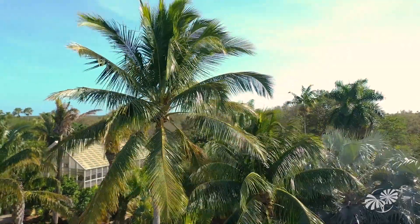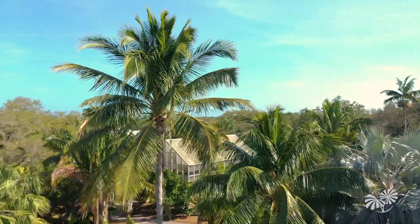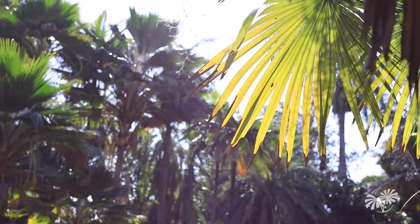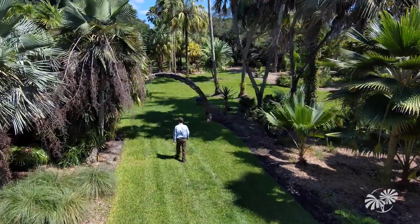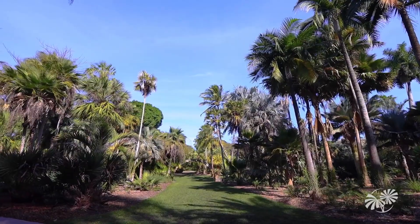Palms are a family of plants with about 2,500 different species around the world, all in warm places. Here at Fairchild we have about 500 of the best ones, so as you travel through the Montgomery Palmetum and the rest of Fairchild, you really get to go on an expedition of the world of palms.